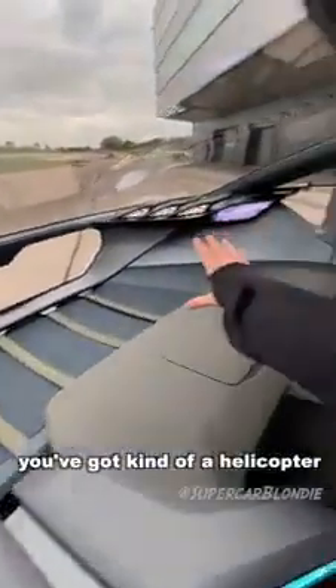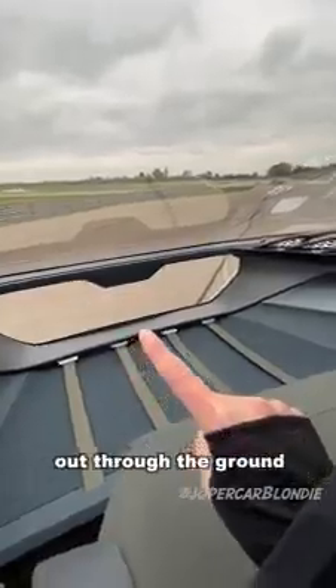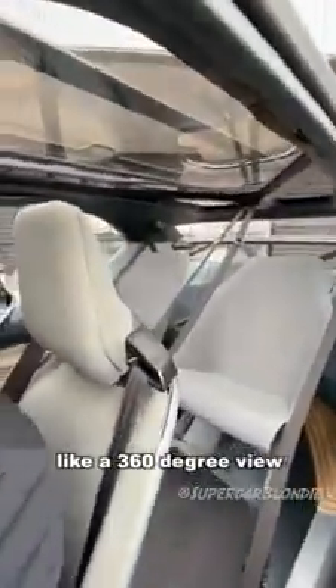You've got side view cameras here and one over here. Then you've got luggage space here if you're going camping, for example. And you've got a kind of helicopter view where you can see up through the skylight and through the entire cabin — like a 360.